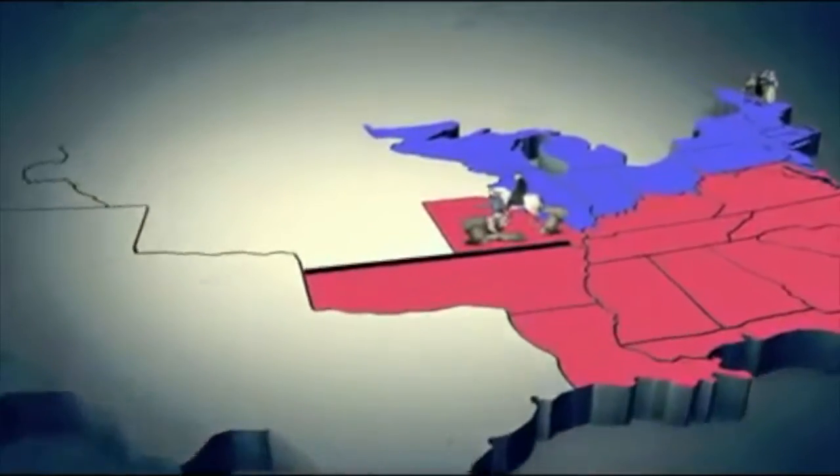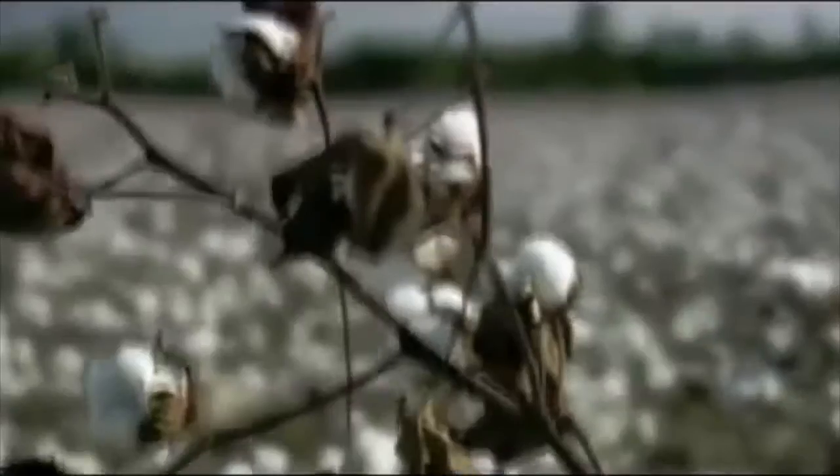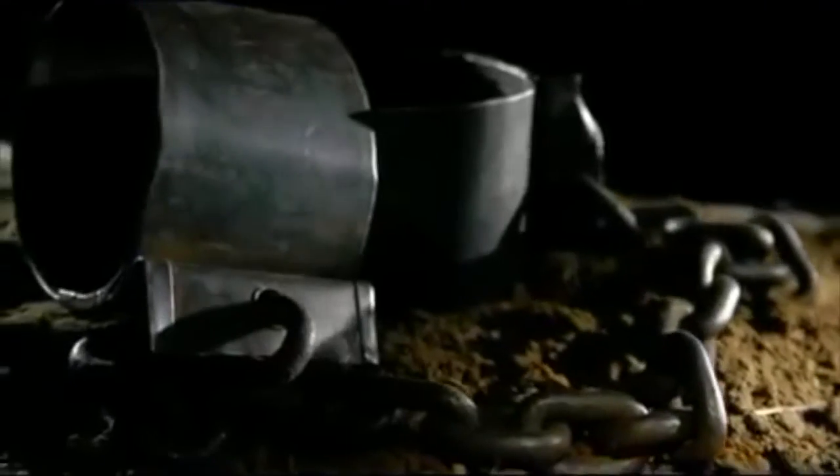In 1820, an agreement emerged — the Missouri Compromise. It allowed Missouri into the Union as a slave state but also admitted Maine as a free state. Above a certain line there would be no slavery; below it, states could have slavery. This helped balance the number of states coming in so that neither the North nor the South would become superior to the other.